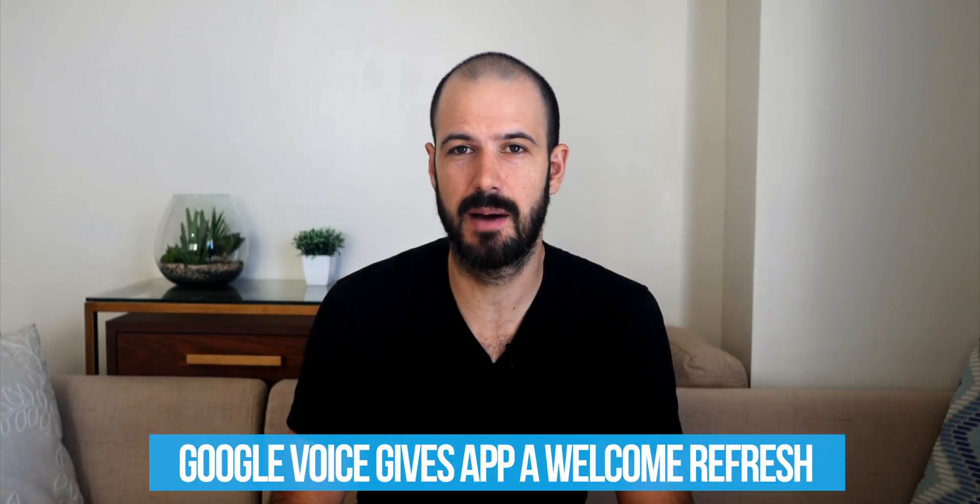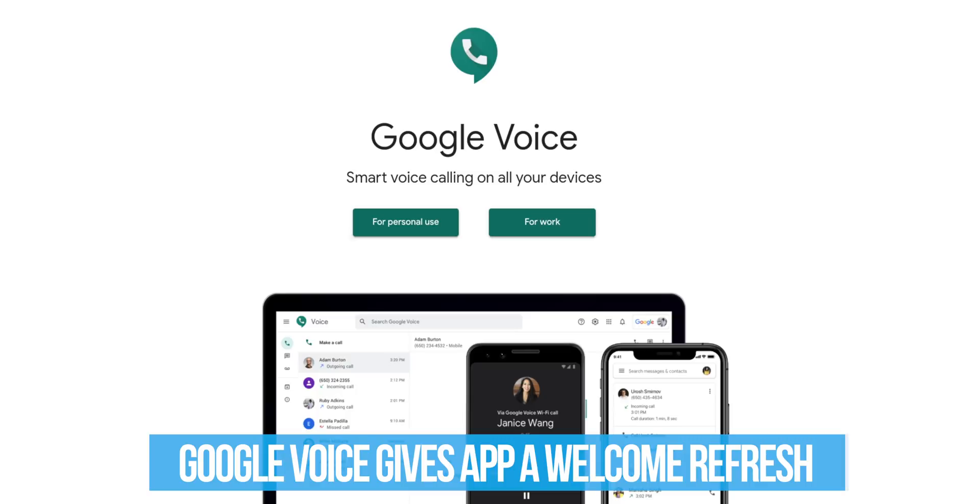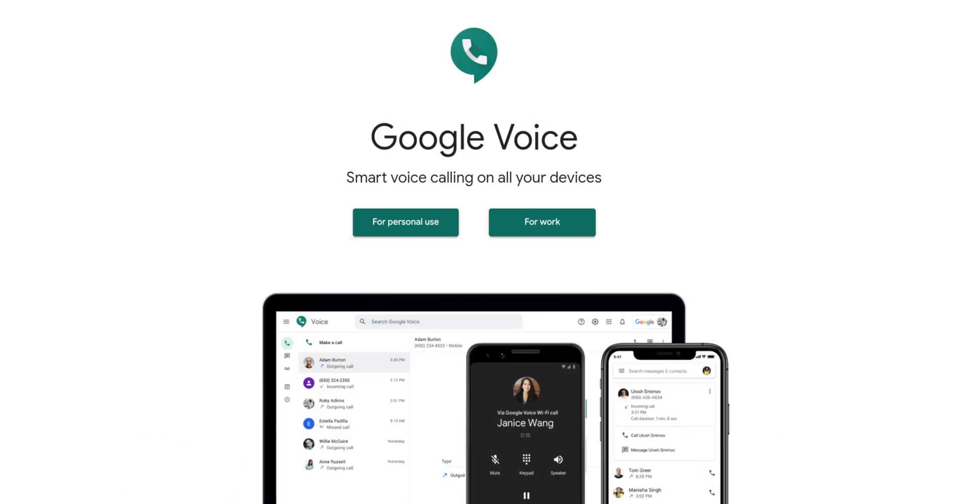First up, the big news over the last couple of months is that Google have released Google Voice in the US. Yes, it's officially come out of beta and has now been released for everyone. This is a fully integrated business phone system that works with your G Suite account, allowing you to make and receive calls. You can even port in your business lines and in the US your mobile numbers as well, and make calls right from within the Google interface.